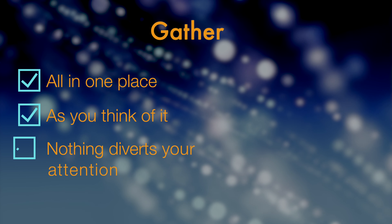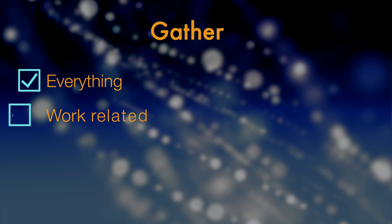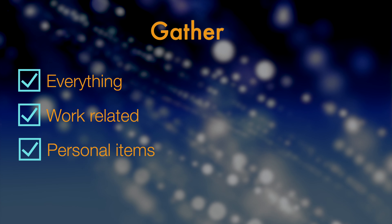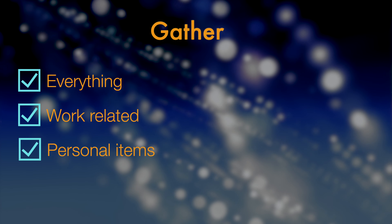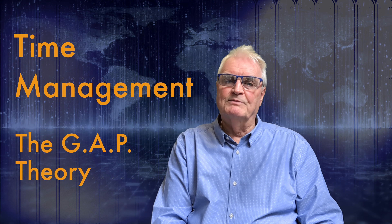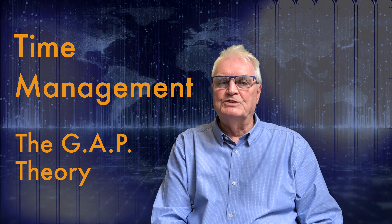Gathering everything means nothing diverts your attention from what you're doing at the time. You gather everything — work-related and personal items, it doesn't matter. It gets it out of your mind so you can perform what you're currently working on without the stress of having to remember.